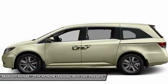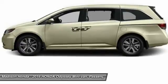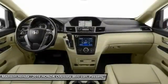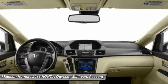Steering wheel audio controls, backup camera, power liftgate, keyless entry. This vehicle offers reliability and good looks at a great price. So come in and take a test drive today.